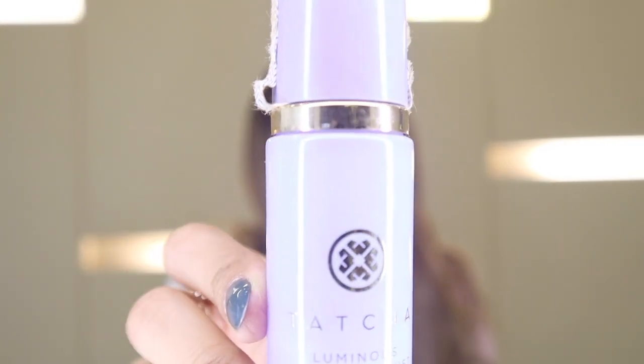The second setting spray is the Tatcha Luminous Dewy Skin Mist. It's definitely on the expensive, luxurious side — but worth it for me because I have dry skin. It's basically like an oil in a bottle, giving that oily, dewy, luminous sheen. If you have oily skin, you'll hate it. If you have dry skin like me and love glowing, you'll love it. If budget is a concern, you can skip this and stick to the MAC one, which is much more affordable and easier to find.